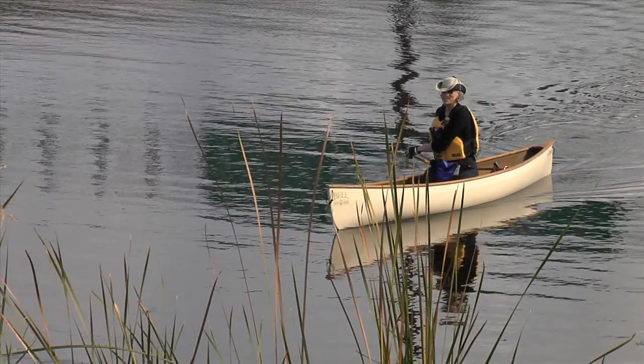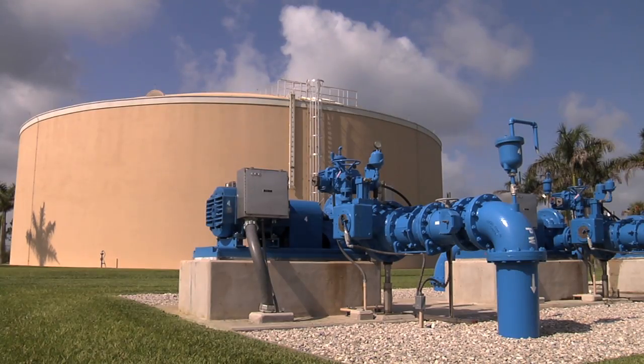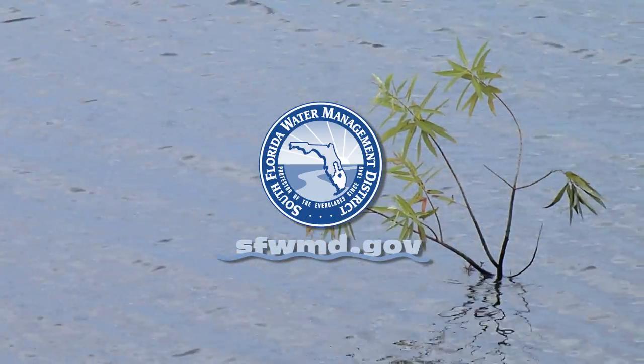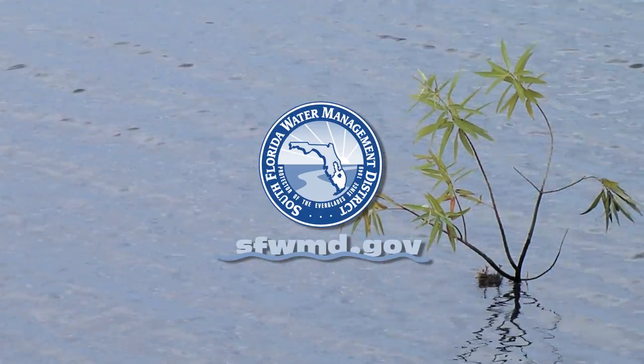By 2025, desalination plants in Florida are expected to be producing 540 million gallons of water per day. To learn more about desalination and other alternative water supplies, visit the South Florida Water Management District at www.sfwmd.gov.